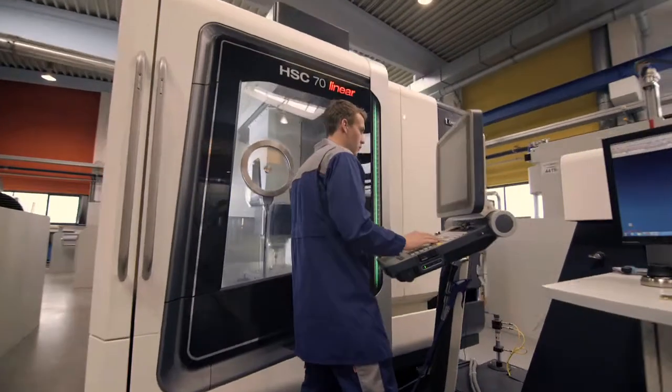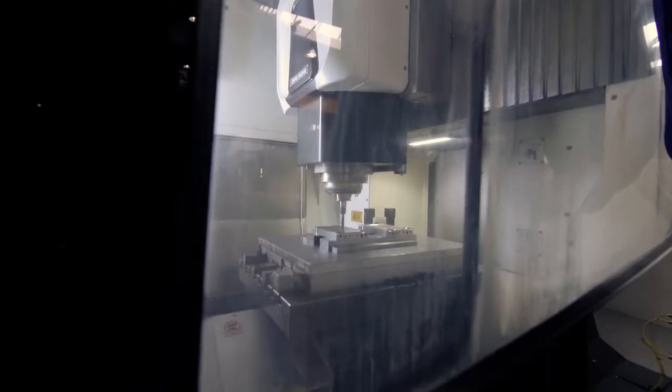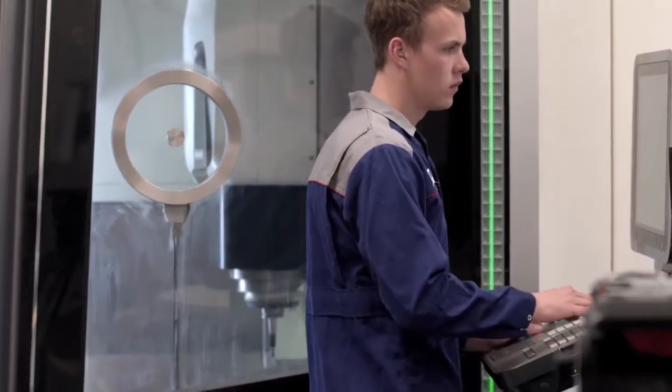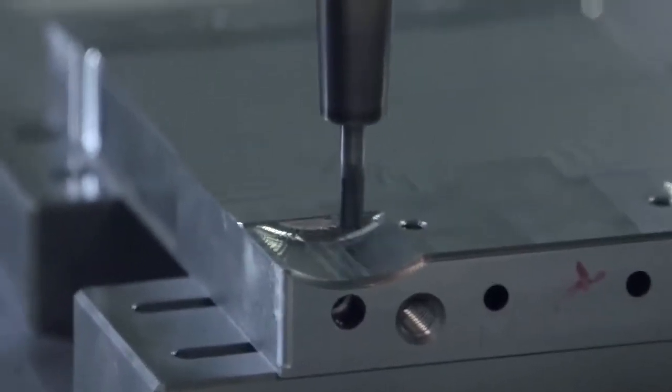Now even the machine operator can check the CAD model. So before the machine operator gets the physical part on the machine, he can check with the designer to get issues fixed early and to get a high quality part.